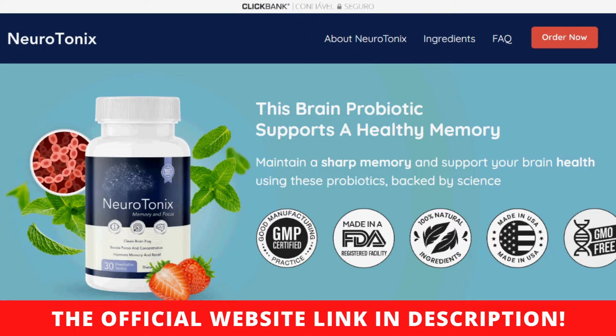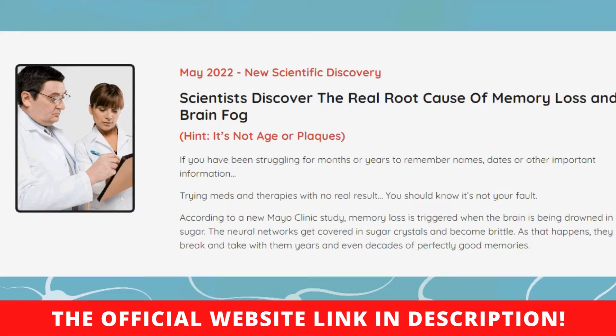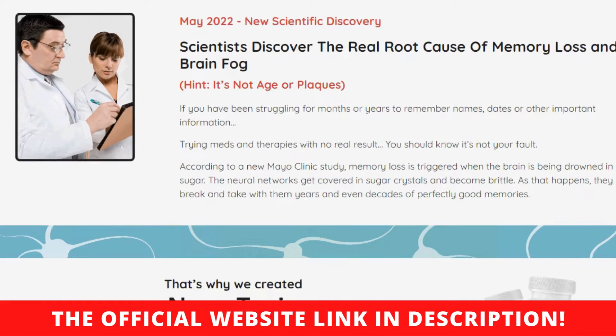Is this a one-off purchase? Yes, your order is a one-off purchase with no hidden auto-ship, clauses or charges. The price you see on the checkout page is the only price you will have to pay.